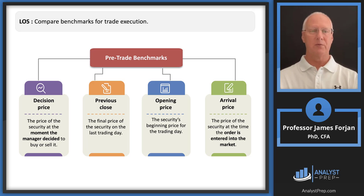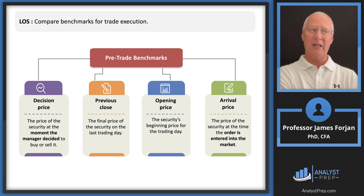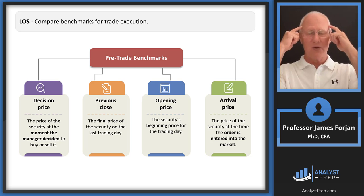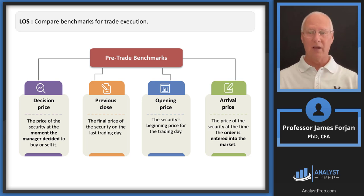Pre-trade benchmarks: the decision price is the price at the moment the manager decides to buy or sell. We haven't executed yet — we've decided to execute. We could use the previous closing price, but if that was at 4:00 PM yesterday and it's now 3:58 PM today, a lot could have happened — making it probably the least appropriate pre-trade benchmark. The opening price might be better. The arrival price is the price when we actually hit the button to send the order.